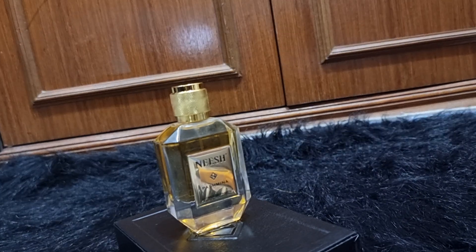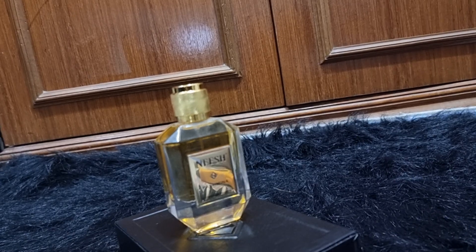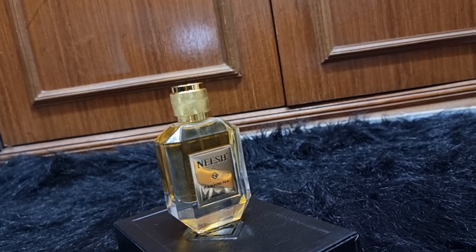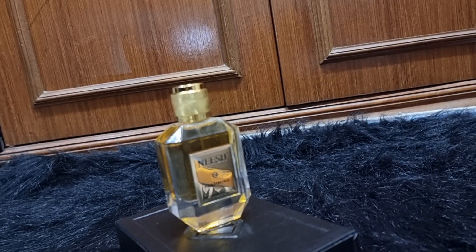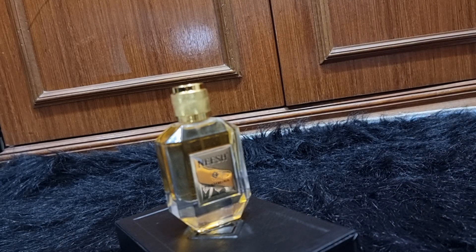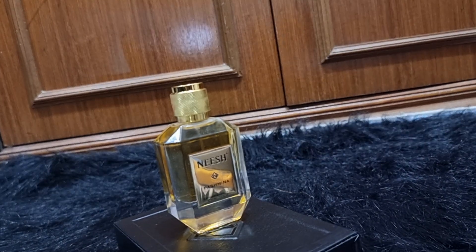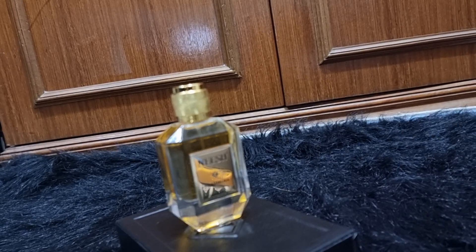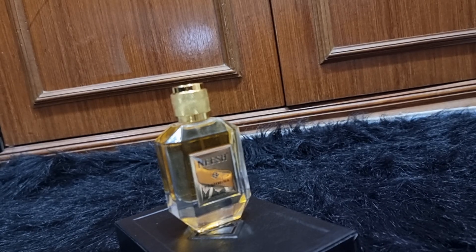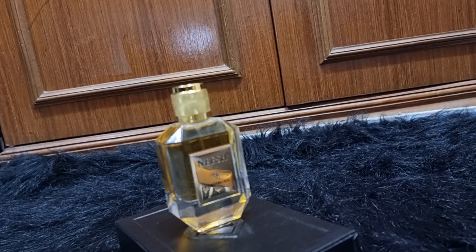That perfume costs around 200, and this one costs around 50, so you know which one to get. Their lasting power and sillage are absolutely the same. If I had known this was coming at a cheaper price, I would never have gotten the Rose Berberenza. Neither can be used in hot summer because the sweetness will be overwhelming — though this one is much more neutral. If you have any questions, please put them in the comments below. Like, share, comment, and if you're new, please subscribe. I'll come back with more — thank you!